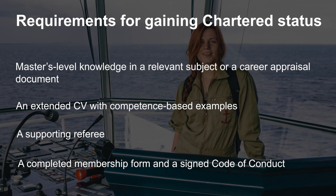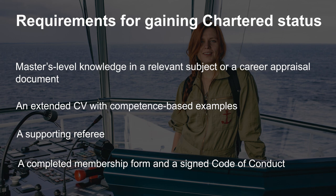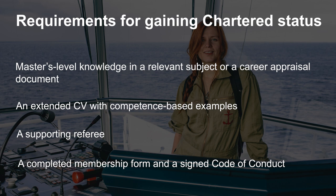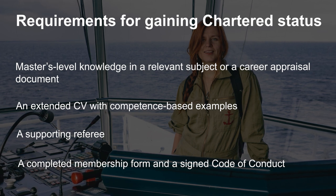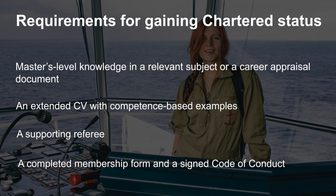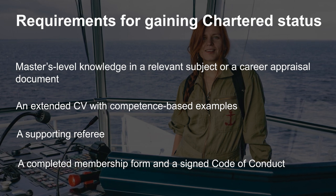The IMarEST Code of Conduct sets out the standards our members are expected to uphold when interacting with each other and others outside the IMarEST. Having a Code of Conduct helps engender public trust of marine professionals and increases respect for the profession, so it is important that you read and understand it before signing.